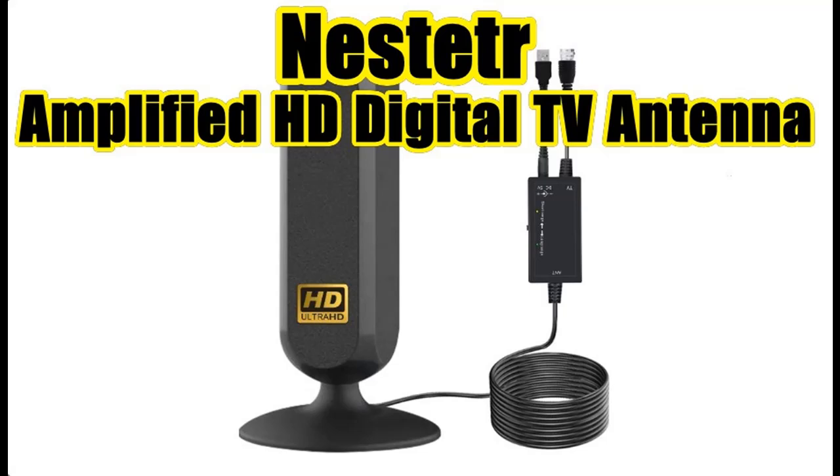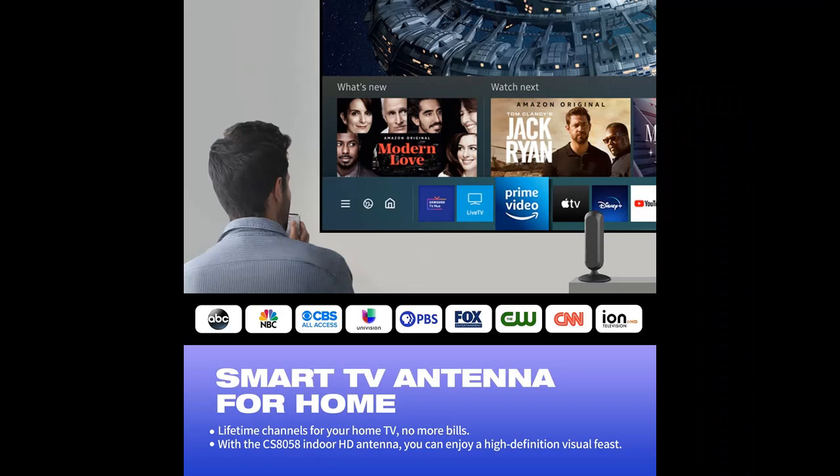People mention it how? Amplified HD Digital TV Antenna, 350 miles range indoor HD TV antenna with strong magnetic base. Find or read reviews that people are talking about Nest ETR Amplified HD Digital TV Antenna, 350 miles range indoor HD TV antenna with strong magnetic base.